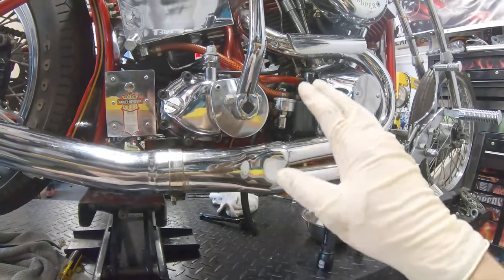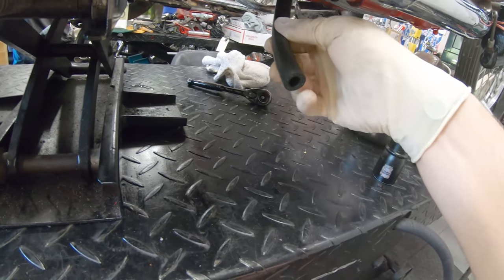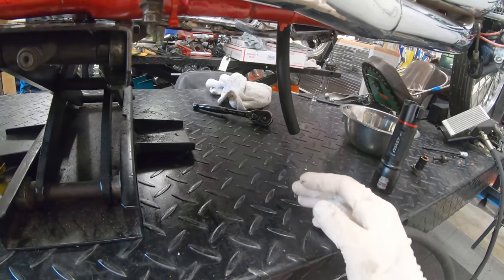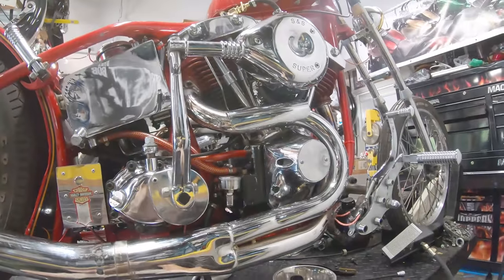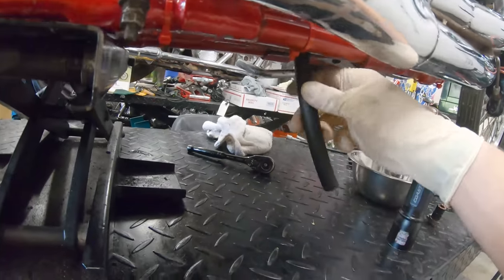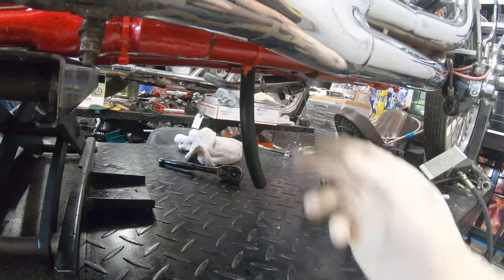We're going to keep a pan under this and make sure nothing nasty comes out. There will probably be a little bit of oil that sprays out since we started it recently. We're fairly certain this motor is just filled to the brim with oil. We'll keep the hose long, and once we know it won't spit oil everywhere, we'll trim it back, zip-tie it to the frame, and you'll never see it.